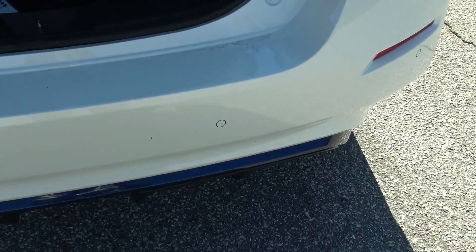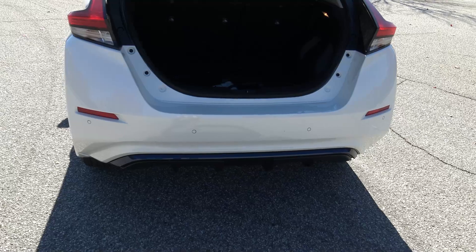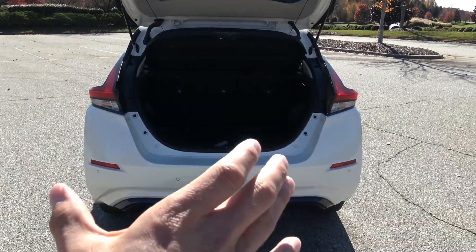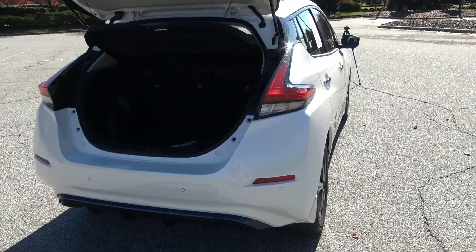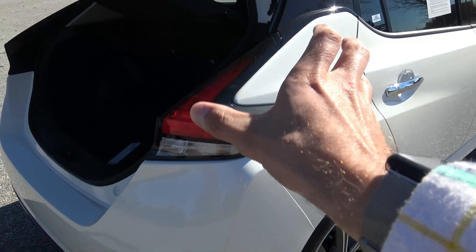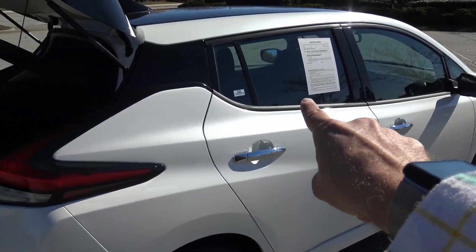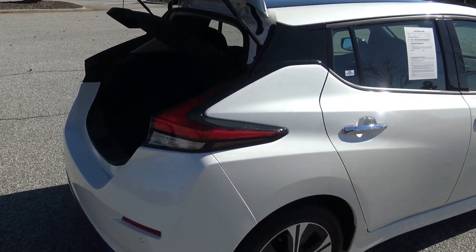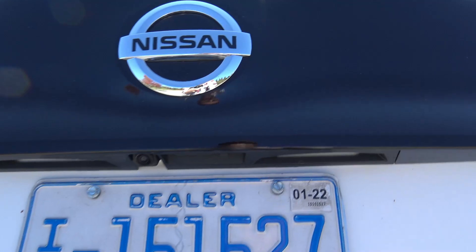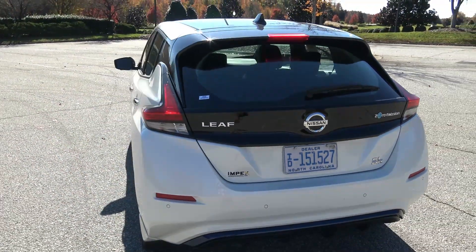There are little dots on the bumper — that's park assist, which beeps if you get too close to something. There are four sensors on the back bumper. Notice there is no tailpipe because it's electric. The width of the back really makes it look substantial. Check out the rear tail light housing — nice and substantial, wrapping around to about the midway point of the quarter panel. The trim line flows from under the mirror all the way into the light. Zero emission, SL Plus, and Leaf badging on the rear.